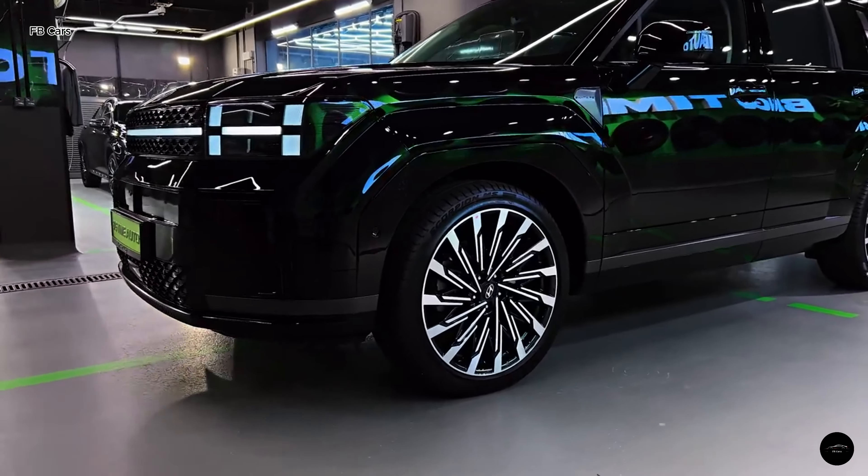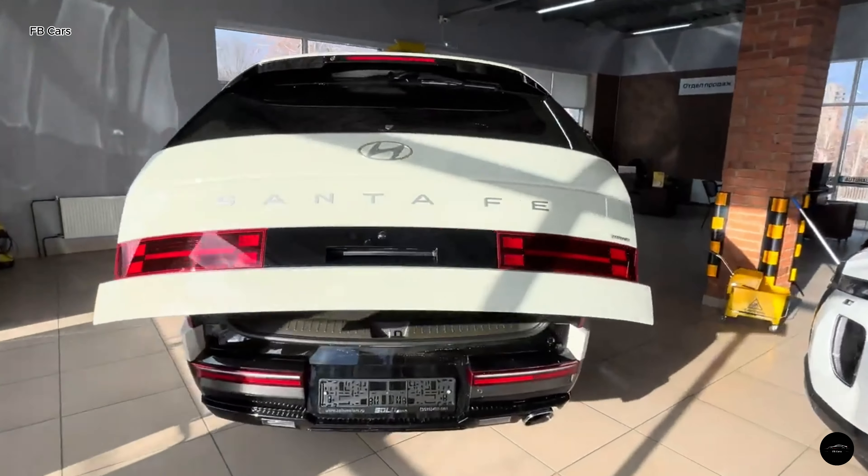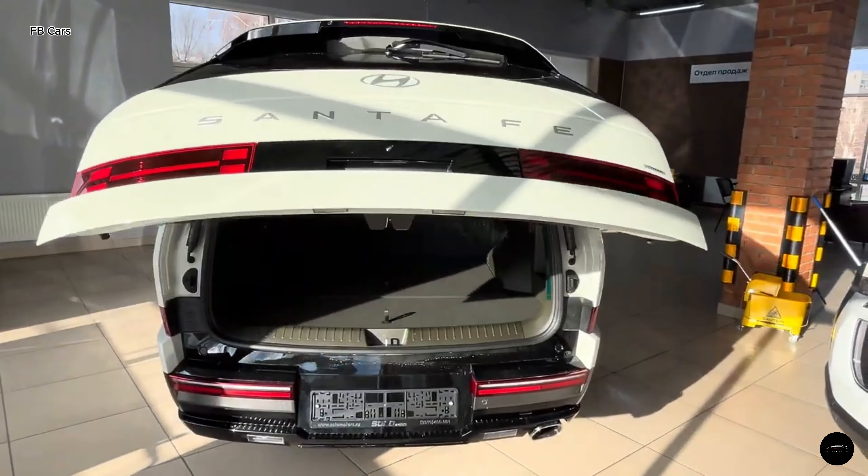With its newly added third row, expanded cargo space, and legroom, it's clear Hyundai's aiming for the outdoorsy crowd. This SUV is primed for adventure, with features like rooftop tent accommodation and a spacious tailgate for all your gear.